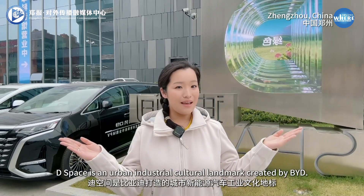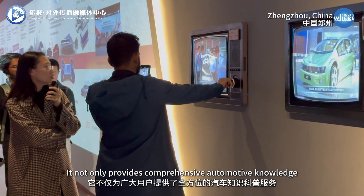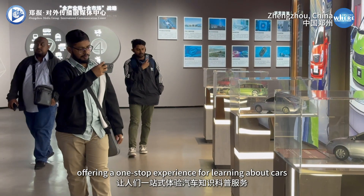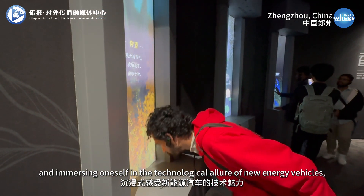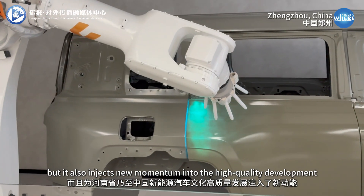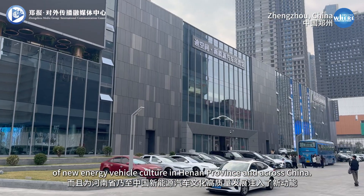As the first new energy vehicle science and research museum in China, this space is an urban industrial cultural landmark created by BYD. It not only provides comprehensive automotive knowledge services to a wide audience, offering a one-stop experience for learning about cars and immersing oneself in the technological world of new energy vehicles, but it also injects new momentum into the high-quality development of new energy vehicle culture in Henan province and across China.